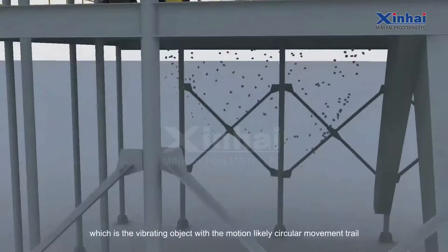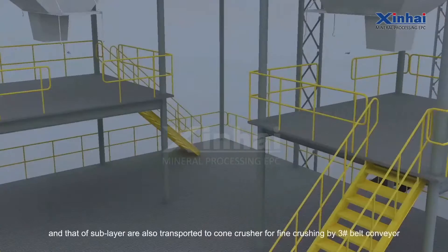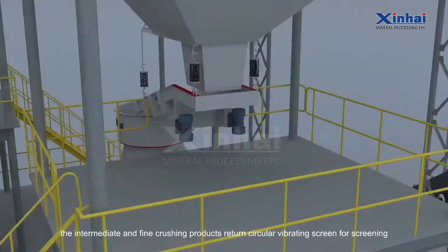Materials on the screen are transported to a cone crusher for intermediate crushing by number two belt conveyor. Materials from the sub-layer are also transported to a cone crusher for fine crushing by number three belt conveyor.